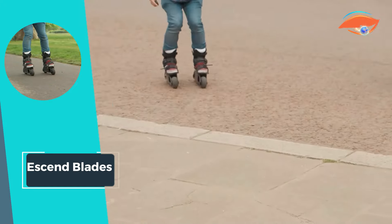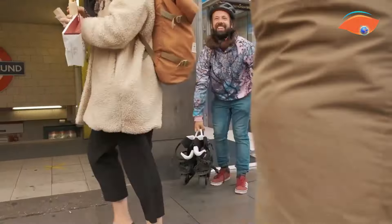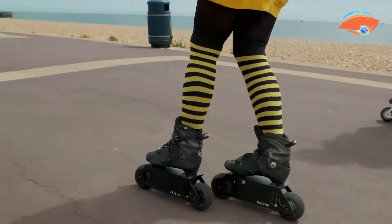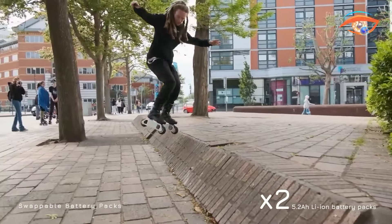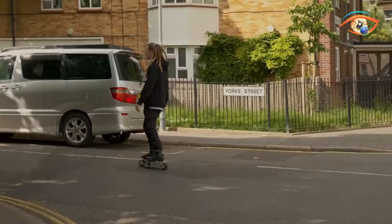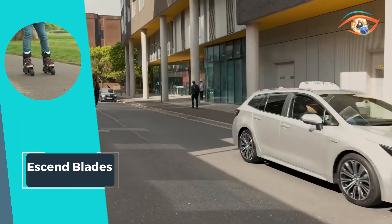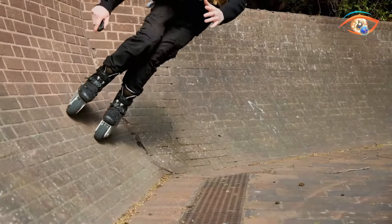With a maximum speed of 25 kilometers per hour and a battery charge time of just one hour and 25 minutes, these skates are always ready for action. Powered by dual 400-watt motors, Ascend Blades deliver reliable performance and effortless gliding, making them the perfect choice for urban commutes or recreational skating adventures. Elevate your skating experience with Ascend Blades and embrace the thrill of exploration like never before.